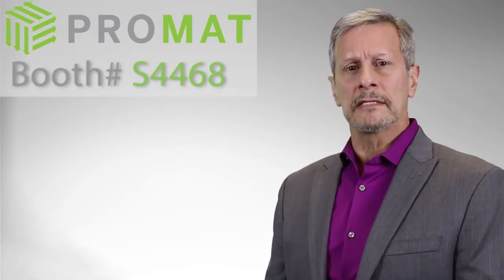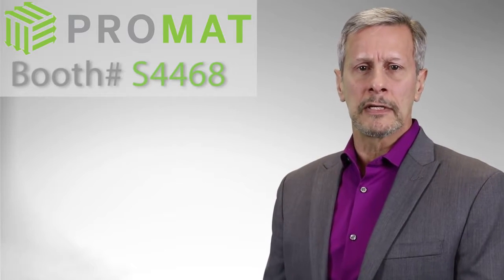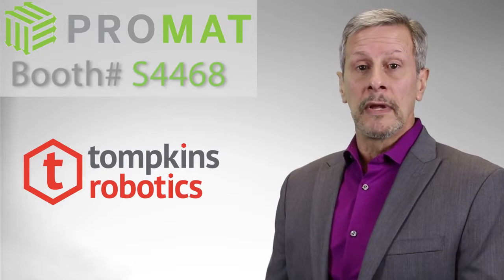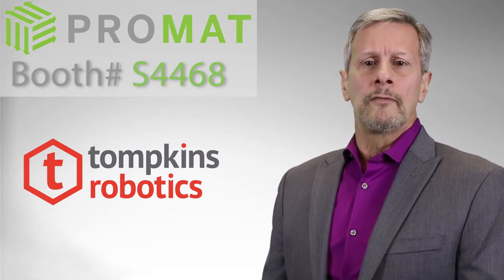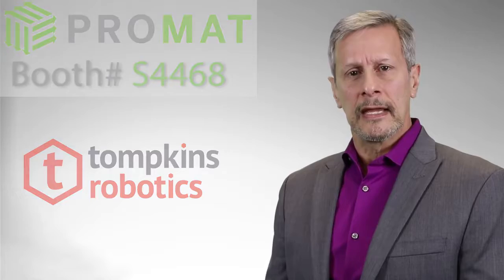Please come by and see us at booth S4468 at ProMAT to learn firsthand about this automation of the future, brought to you by Tompkins Robotics. I will be available the entire week of ProMAT if you would like to have a private meeting. I look forward to seeing you at ProMAT booth S4468. Thank you.